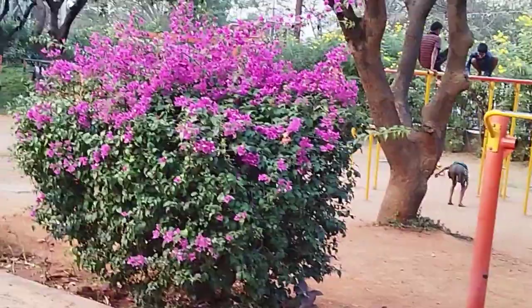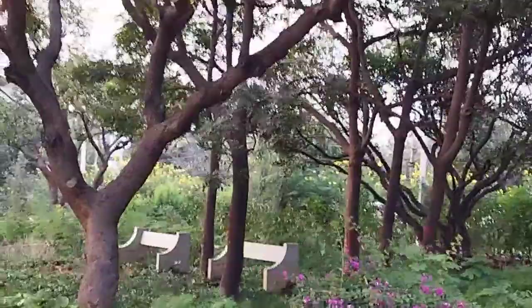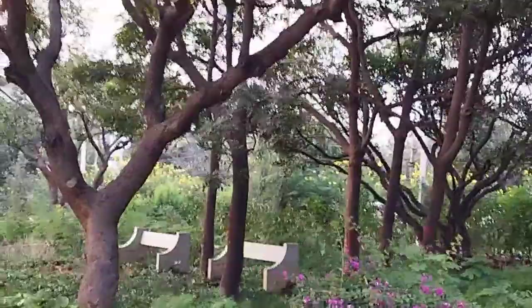At the beginning of this video, the walking track is the KBR Park outside walking track. The walking track is totally green.